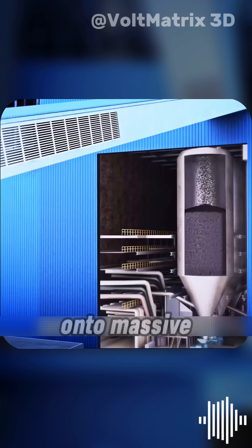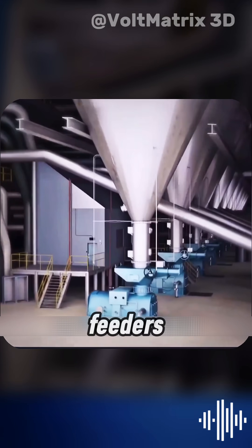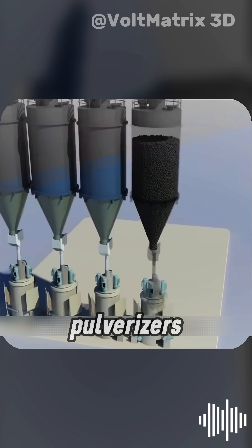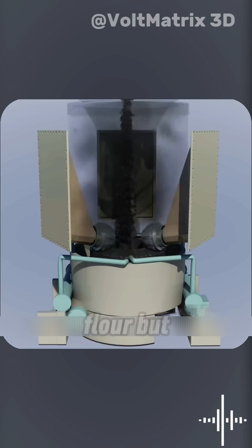First, trains unload mountains of coal onto massive conveyor belts. These belts carry the coal straight into the plant's coal feeders, which drop it down into giant pulverizers. Inside, the coal is crushed into an ultra-fine powder — think baking flour, but jet black.